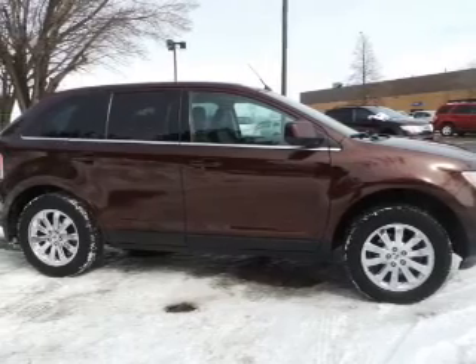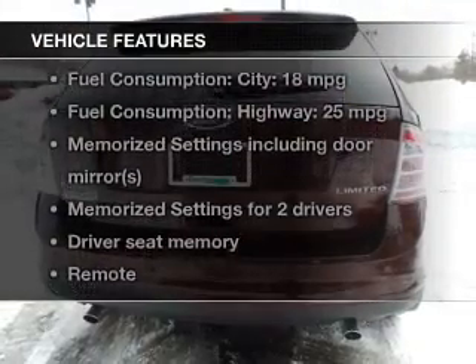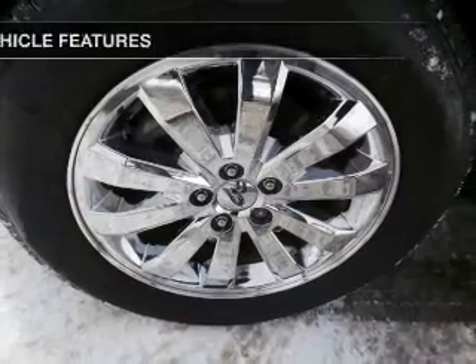It features a 6-speed automatic transmission. Additional features include leather seats, heated seats, Bluetooth connectivity, Ford Sync, Sirius XM satellite radio, and digital audio input.